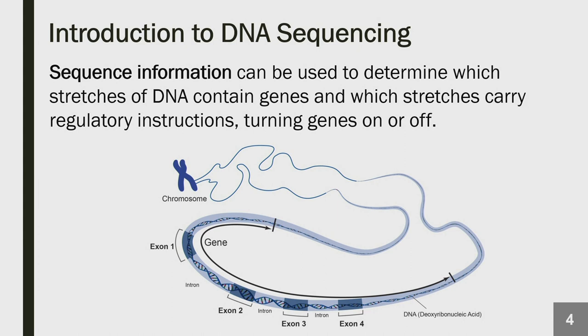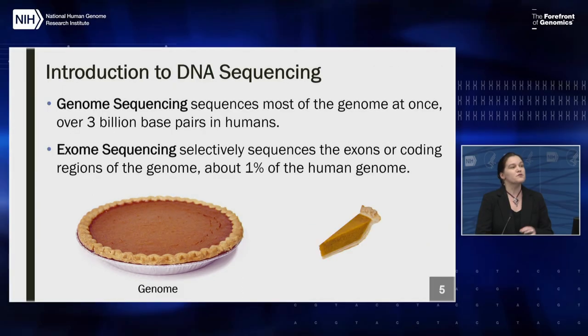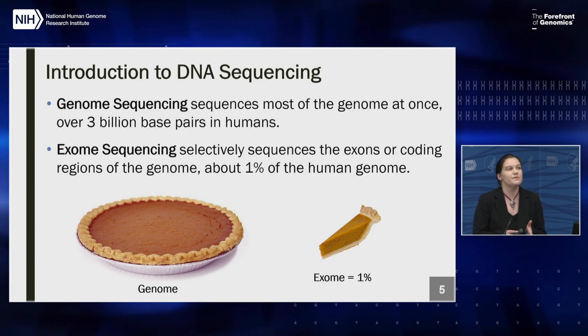Exons are typically the coding regions of the gene. When we talk about sequencing in these programs, you'll hear investigators discussing two different types. The first, genome sequencing, covers most of the genome at once — nearly three billion base pairs in humans. Exome sequencing, by contrast, covers just about one percent of the human genome — only those exonic or coding regions. So there is an important difference between genome sequencing, which covers most of the genome, versus exome sequencing, which covers only the coding regions.